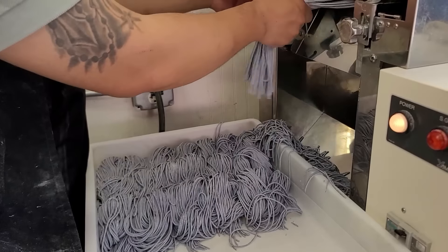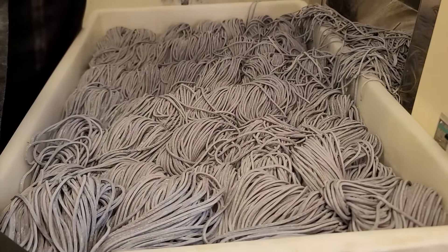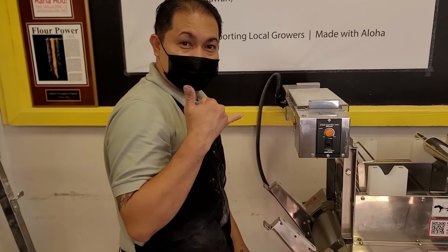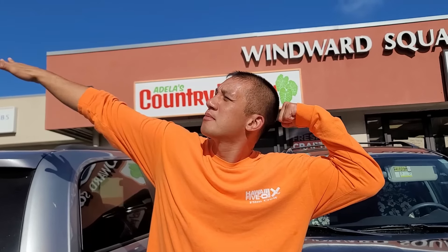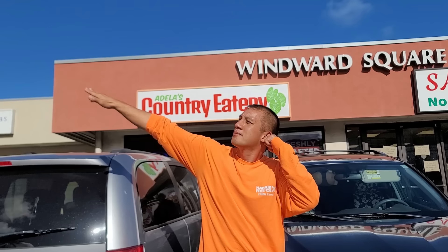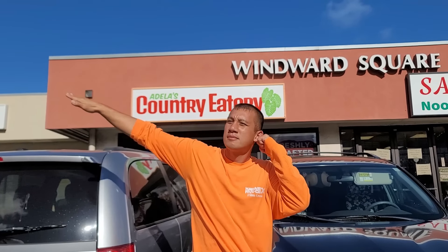Part of Country Eatery's mission is also to minimize waste of breadfruits by turning them into magical pasta noodles. And here's something that's mind-blowing: breadfruit is gluten-free, high in protein and carbs, low in fat, and loaded with fancy nutrients. Breadfruit could likely be the world's next superfood.